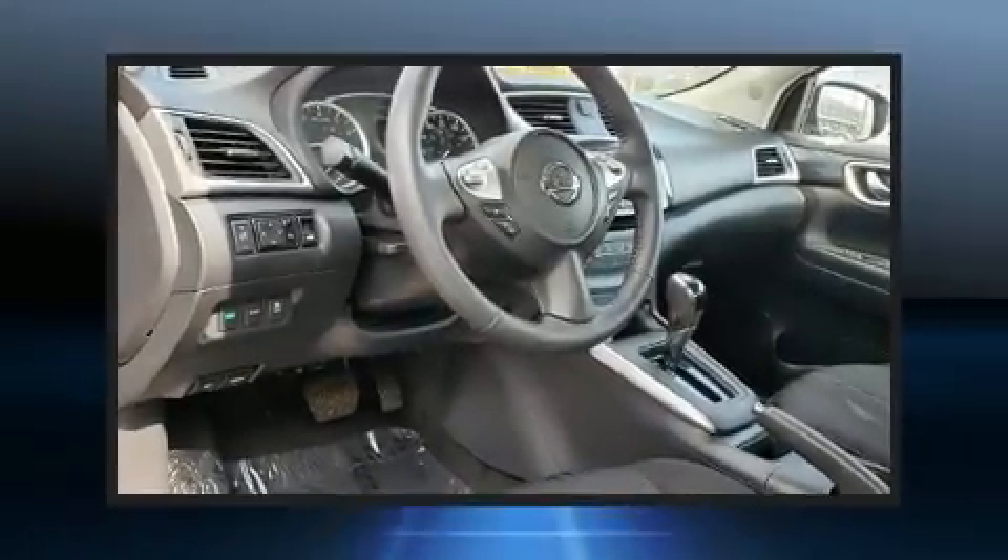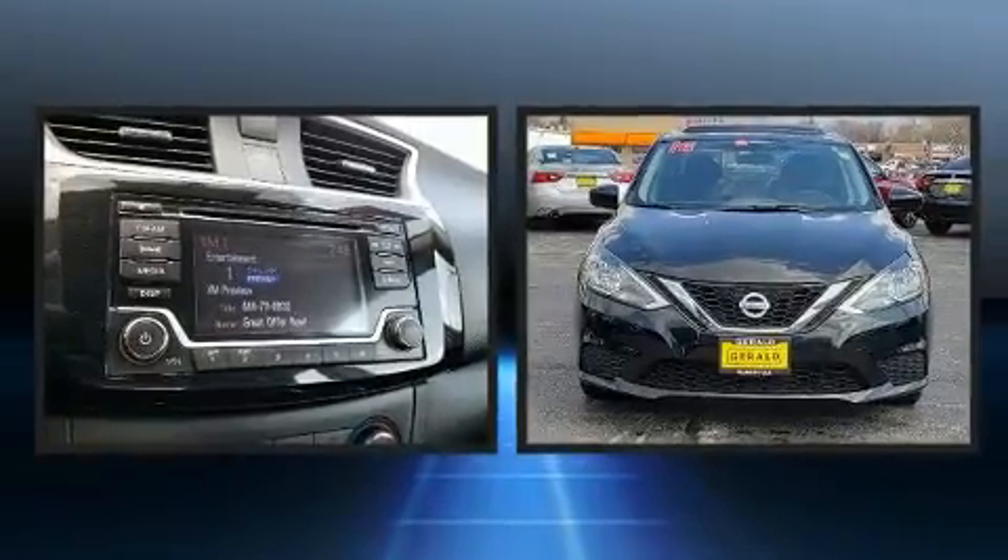Get excited about the 2016 Nissan Sentra. This four-door, five-passenger sedan still has less than 45,000 miles.